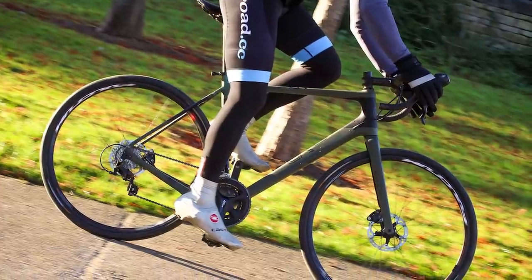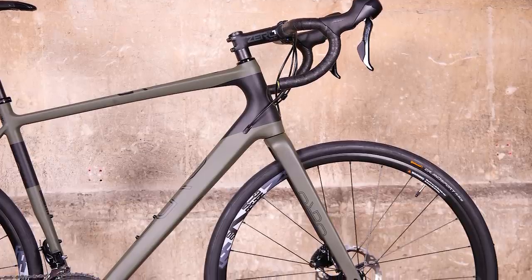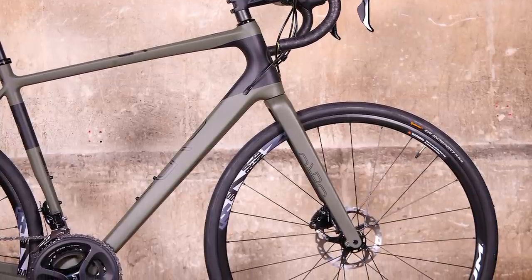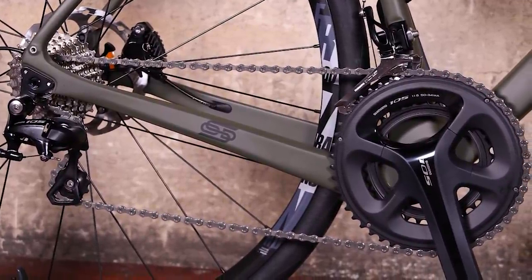The wider tyres, compared to those on a standard road bike, allow you to run low pressures for plenty of comfort. The wheels are actually tubeless compatible so you could even go with lower pressures without the danger of pinch flats — but not with these tyres, as they aren't tubeless, so you'd need to switch them out if you want to go down that route.